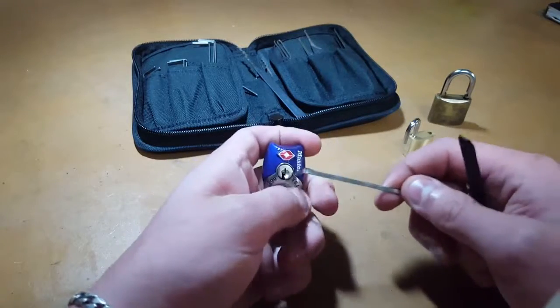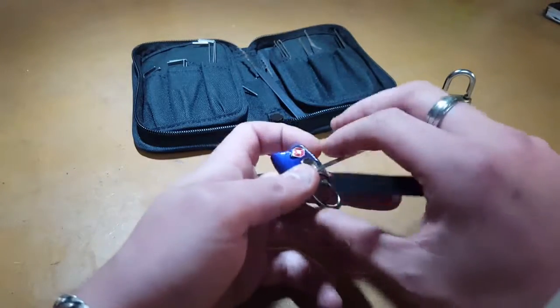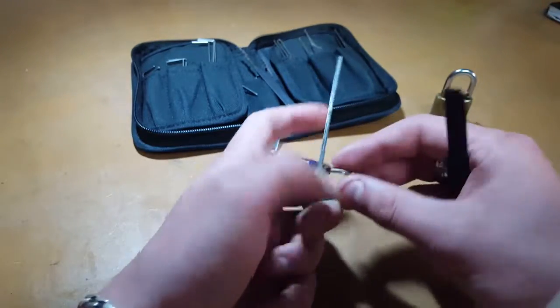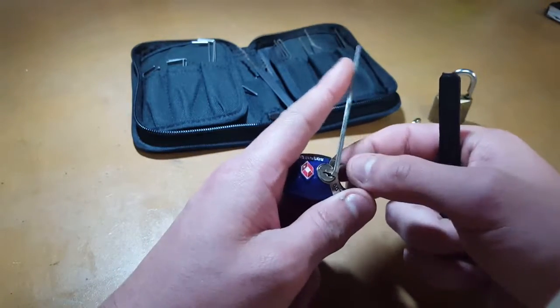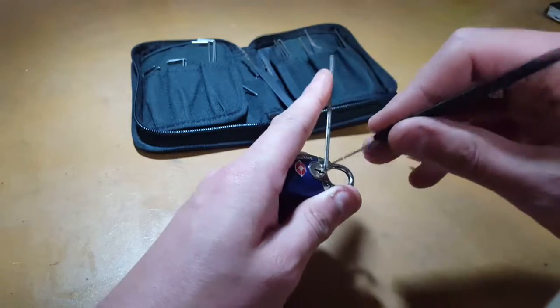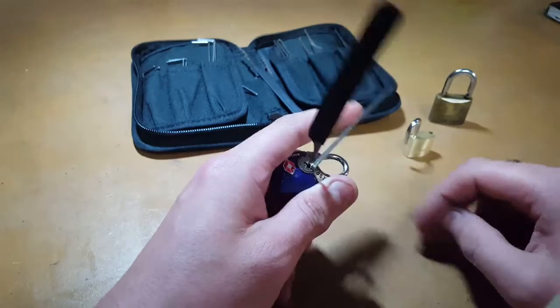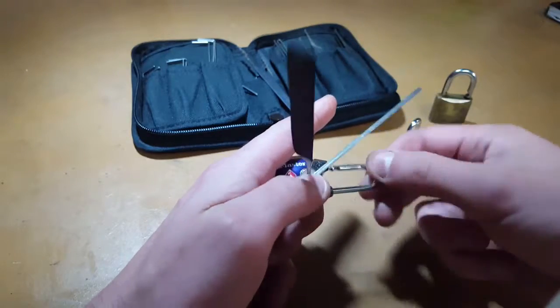Not that these were expensive, but it does say it is suitable — or ideal in one of them. It says ideal for luggage, but the reality is it's just not ideal for anything. They're just not good enough. I'm not trying to have a go at the manufacturer. There we go.